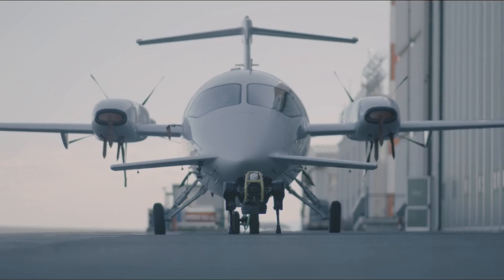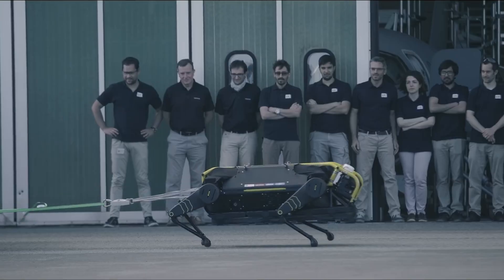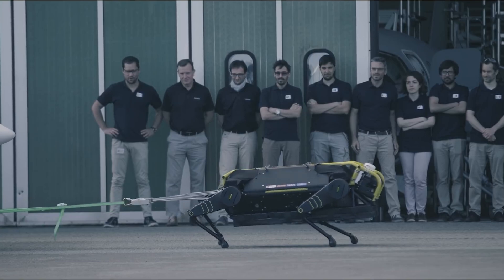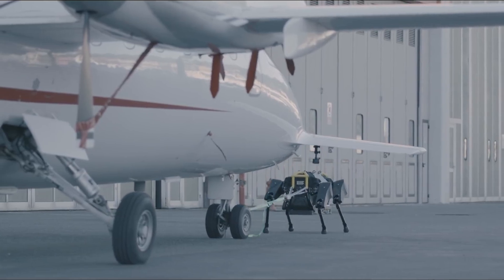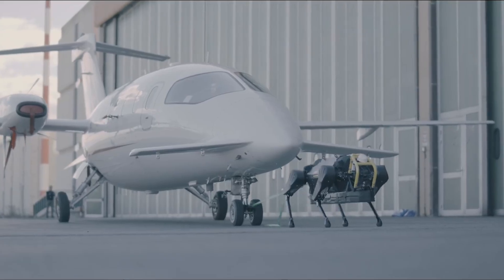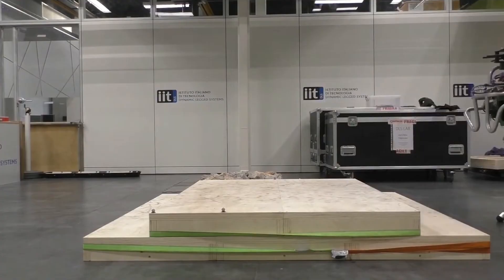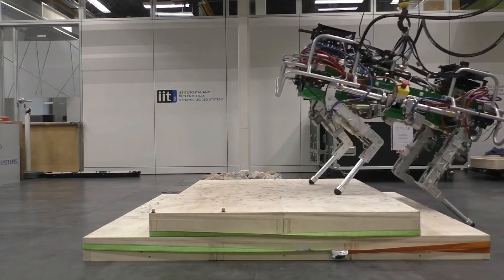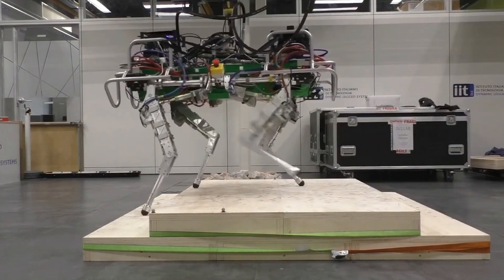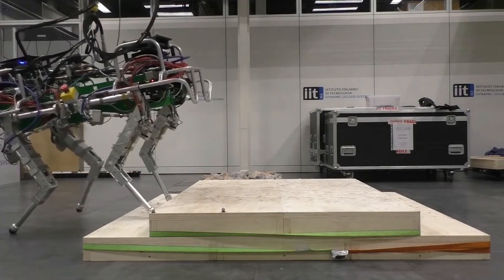The Dynamic Legged Systems Group, based in Genova, Italy, specializes in advanced research focused on the design and control of agile legged robots, particularly quadrupeds. Their primary goal is to enhance the flexibility and overall performance of legged robotic systems. Alongside developing agile quadruped robots, they place significant emphasis on achieving precise and robust control, addressing everything from individual joint mechanisms to the holistic behavior of the robots. Their research includes exploration of accurate hydraulic force or torque control at the joint level, as well as investigation of various locomotion gaits capable of withstanding external disturbances and varying environmental conditions.